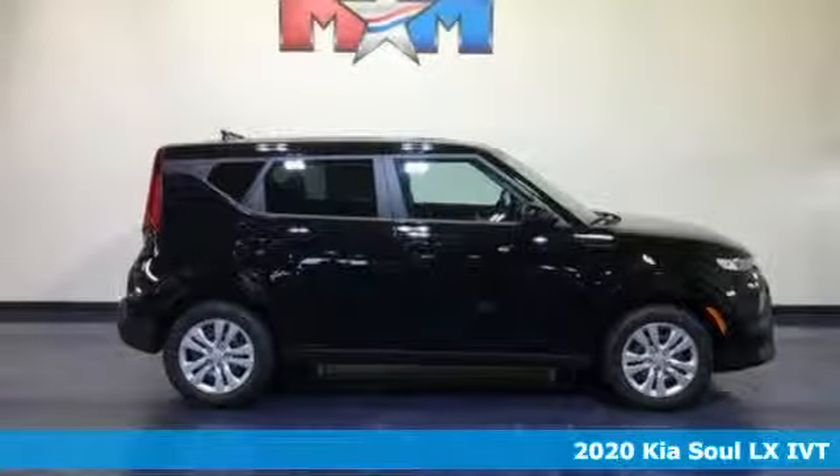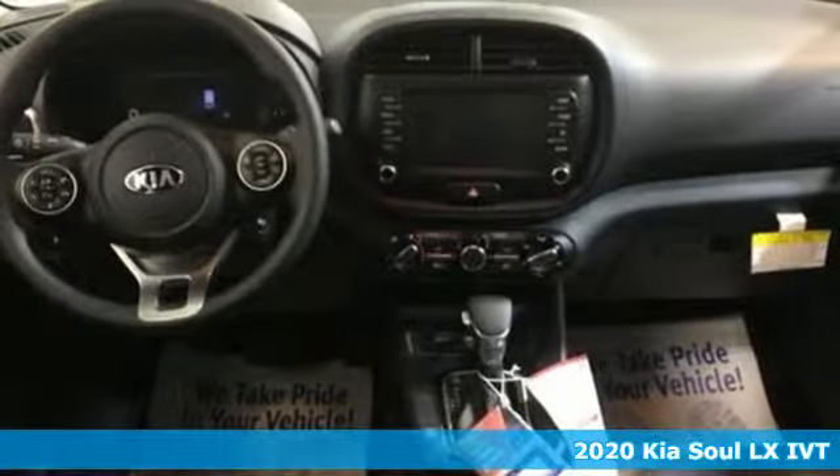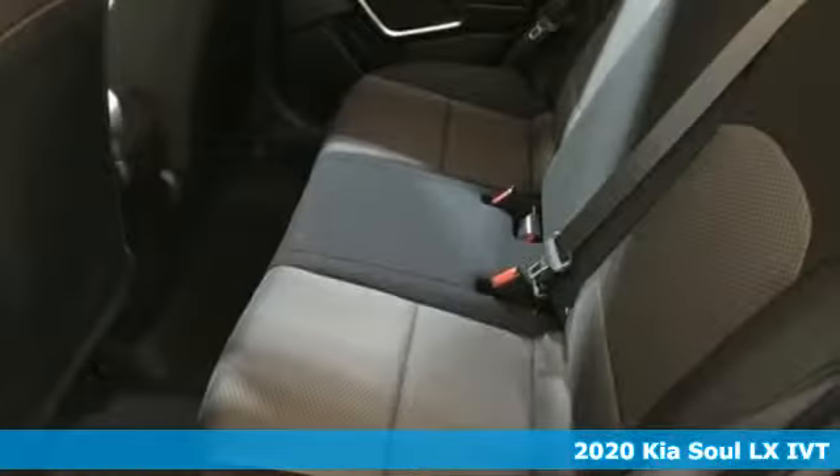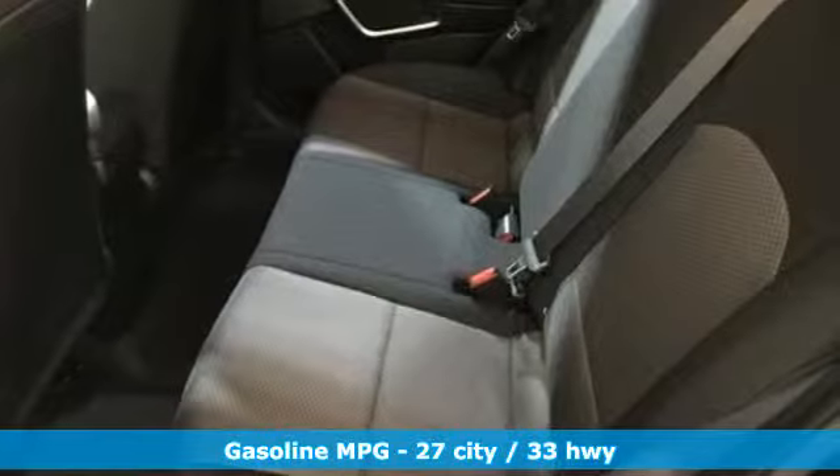Here's a new 2020 Kia Soul. This unique vehicle makes a stylish statement while also being playful and very functional. It comes with the features you need and, better yet, want.